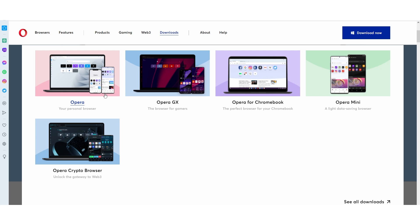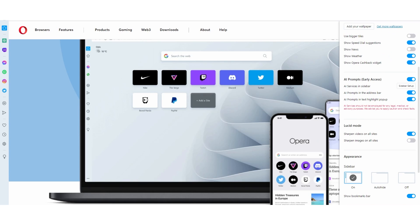If you want to use these AI features in your browser, make sure you go and update your Opera. That way the new AI tools are there. You also need to make sure that on the sidebar you have AI prompts enabled — it says early access. So you can see AI service in the sidebar, AI prompts in the address bar, and AI prompts text highlight. That is exactly what you need to enable.